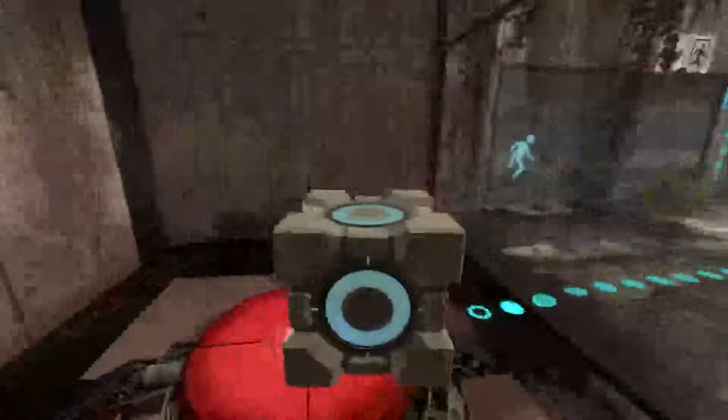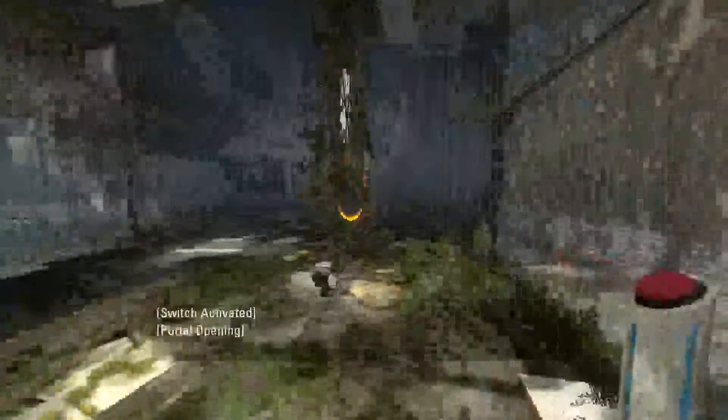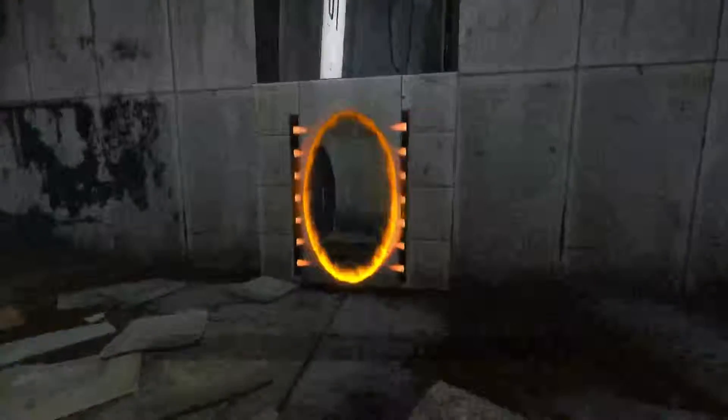I'm gonna get that cube — that weighted storage cube. I'm gonna get it. I'm getting used to this mouse — how's the sensitivity? It's good. I'm just getting used to using a mouse for this game instead of a controller.